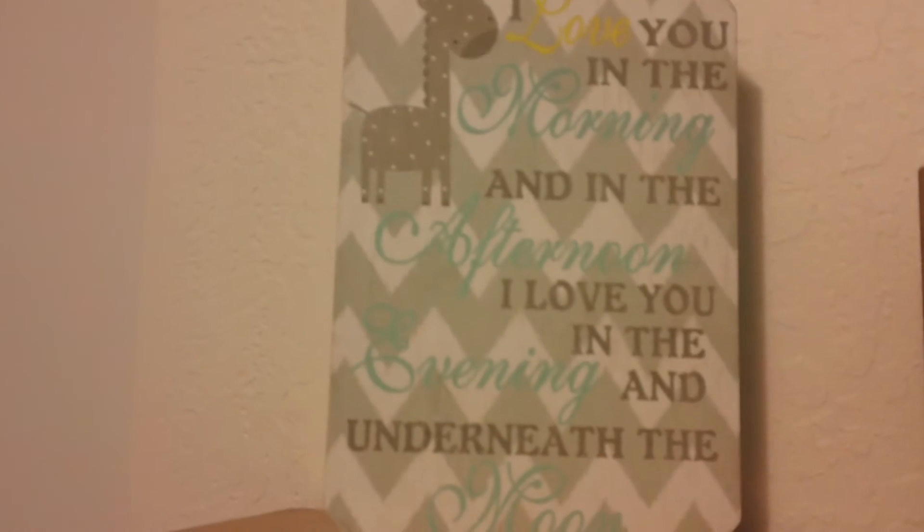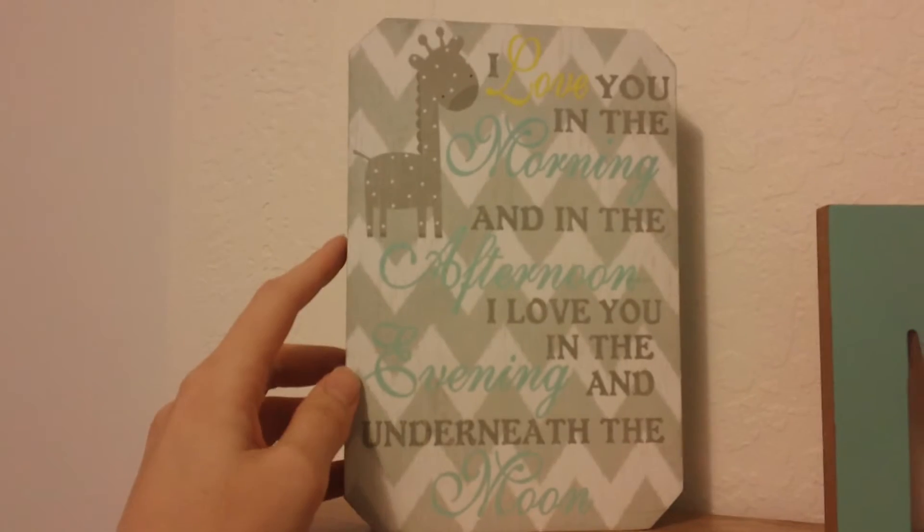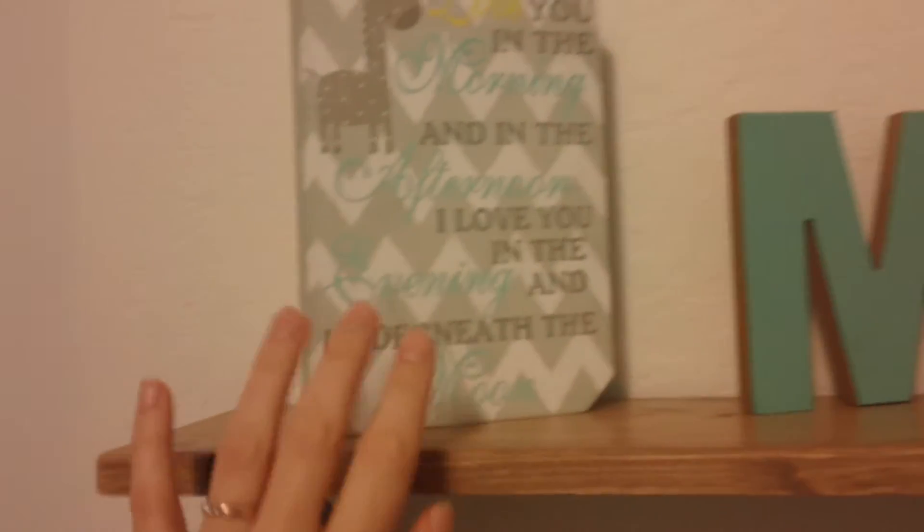On the wall by the door, we just have this little shelf from Target, this cute little wooden saying from Hobby Lobby, and a little 'M' from Michael's. Her little push nightlight goes here as well.